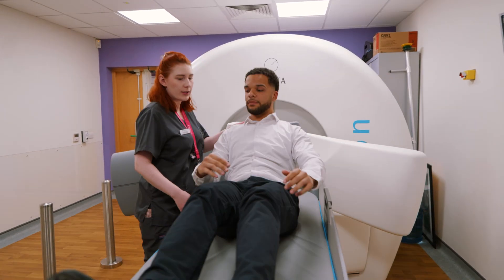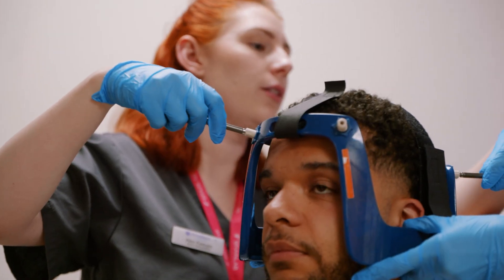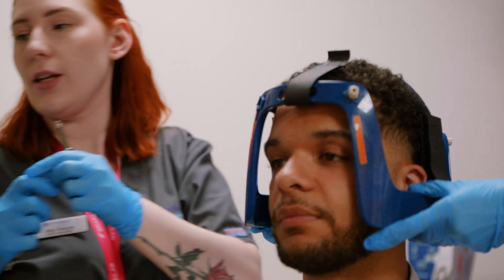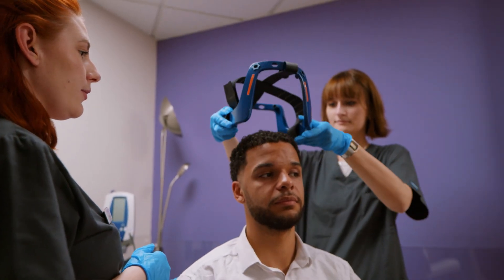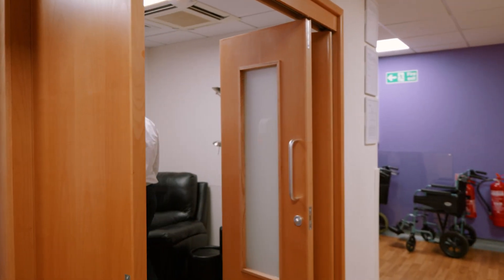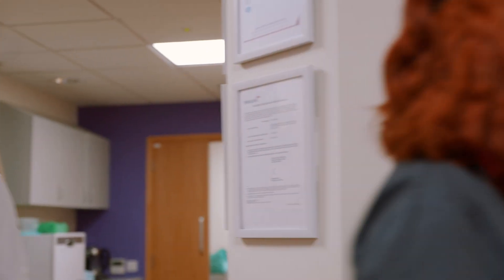When it is finished, the team will help you off the bed and remove the head frame or mask. You will have four small marks where the head frame has been attached but these go over time. You will then be taken to the recovery room until the team agree you can go home. Feeling tired afterwards is normal but going back to gentle activities is fine. Patients are not radioactive at any point, so it's safe to spend time with friends and family after.